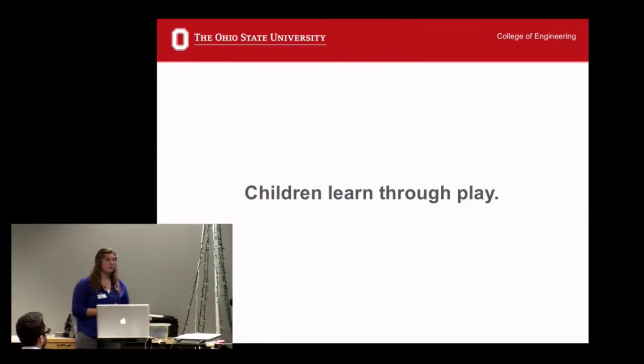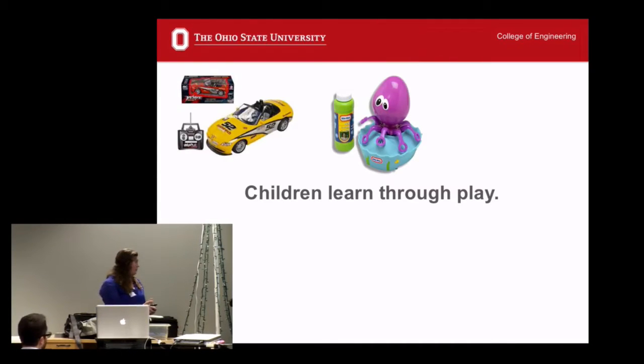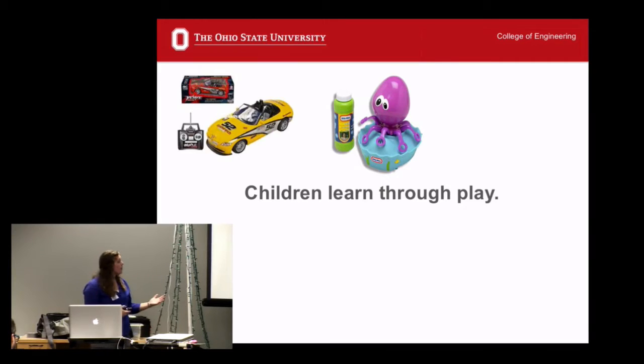So children learn through play. We often think about toys as something that children play with for fun, but really they're developmentally important. Children learn things like cause and effect — when you push forward on the remote, the car goes forward; when you push backward, the car goes backward. They also learn things like communicating with others, cooperation, and social skills — playing with a toy with someone else and reading their reactions.